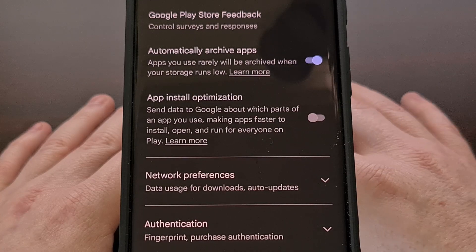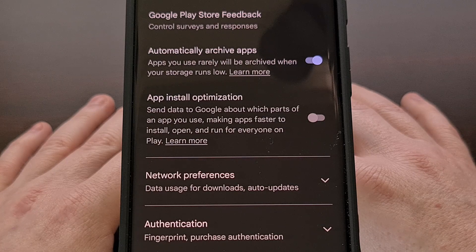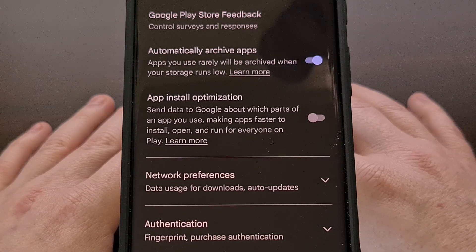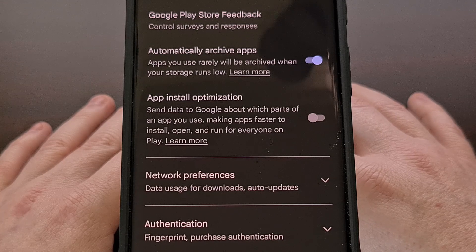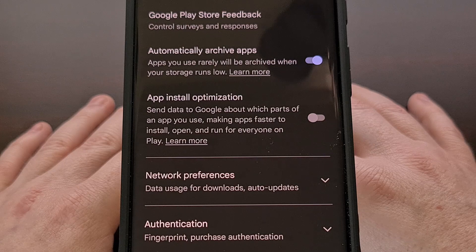I assume the prompt will continue to appear for those who have run out of storage but are trying to install something when this has been disabled. So there should still be two ways to enable this archive feature.